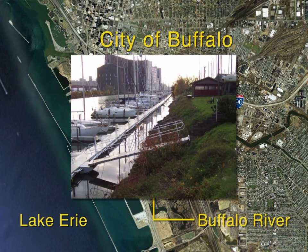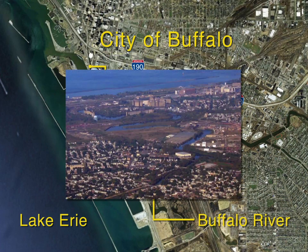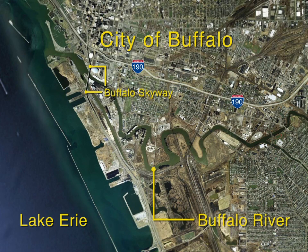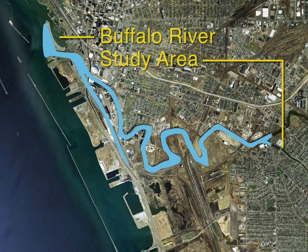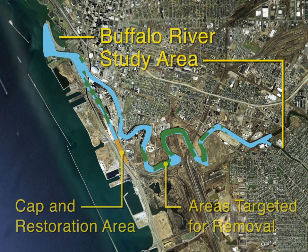The partnership collaborated on the cleanup plan for the river, released in the fall of 2010. This plan represents a significant milestone in the restoration of the Buffalo River. The Buffalo River study area includes the lower six miles of the river and the city ship canal. Careful analysis of the river's sediment led to the identification of areas that require attention.